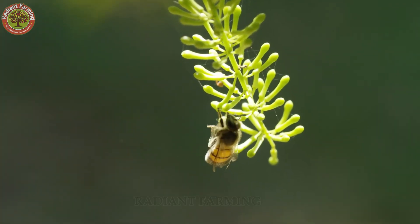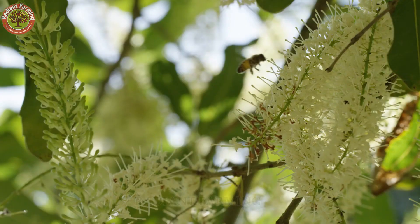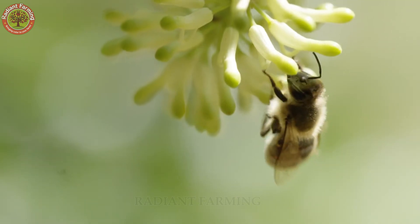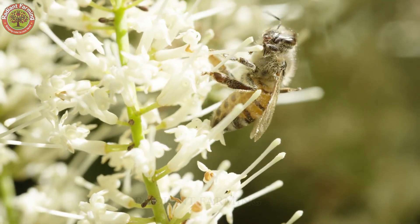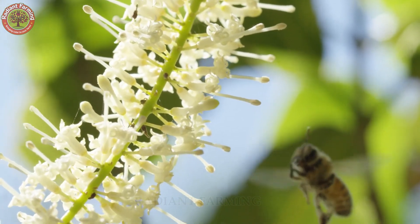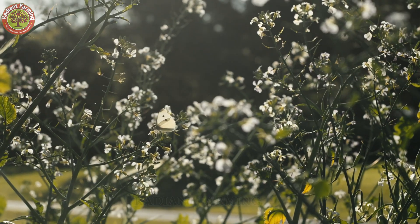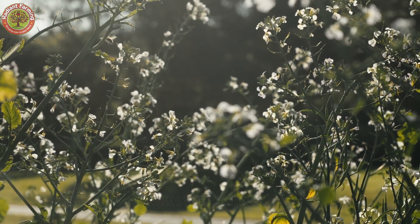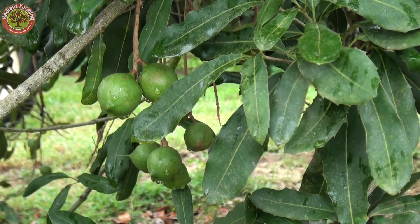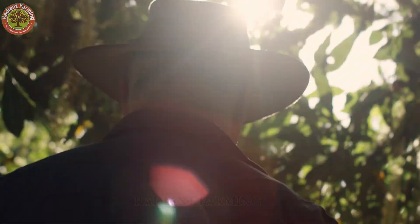Around late March, macadamia trees begin to bloom with delicate white flowers — a breathtaking sight that also signals the start of a new growing season. These blossoms take about four to six months to mature into nuts. From August through October, it's harvest time, and here's the twist: ripe macadamias don't get picked — they fall to the ground on their own.